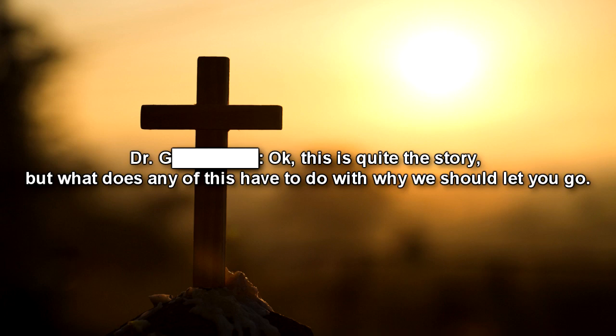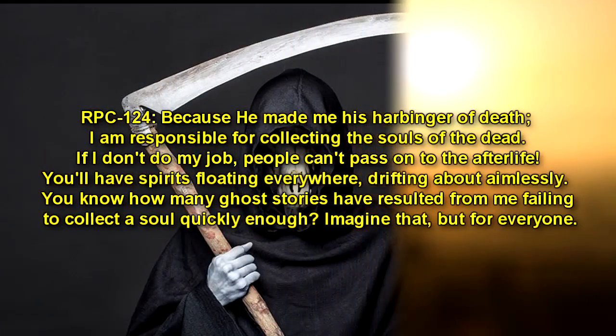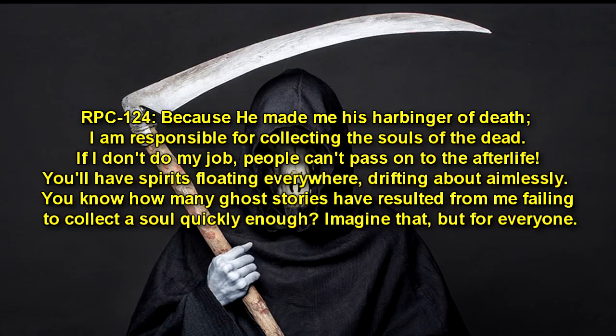Dr. Forward: Okay, this is quite the story. But what does any of this have to do with why we should let you go? RPC-124: Because he made me his harbinger of death. I am responsible for collecting the souls of the dead. If I don't do my job, people can't pass on to the afterlife. You'll have spirits floating everywhere, drifting about aimlessly. You know how many ghost stories have resulted from me failing to collect the soul quickly enough? Imagine that, but for everyone.